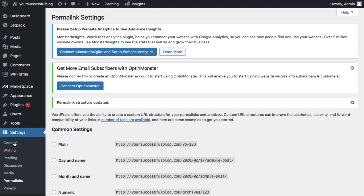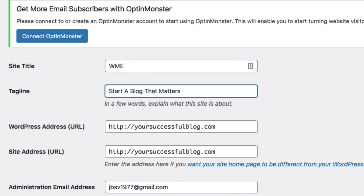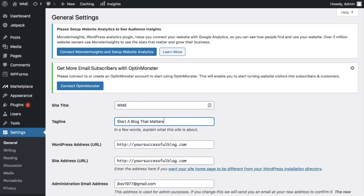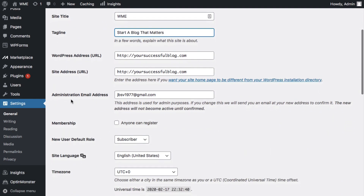Scroll down and save changes. Then head to Settings and then General — this is all pretty self-explanatory. For the site title, put in your business name, your blog name, or your name — I'll put in WME, abbreviated for Websites Made Easy. For the tagline, make sure when someone lands on your blog, they know immediately what it's about with no room for guessing. Focus on the main benefit for your audience — something like 'Start a blog that matters so you can change your life and the life of your readers.' Make sure you have a good administration email address in case you need to update your WordPress login password.